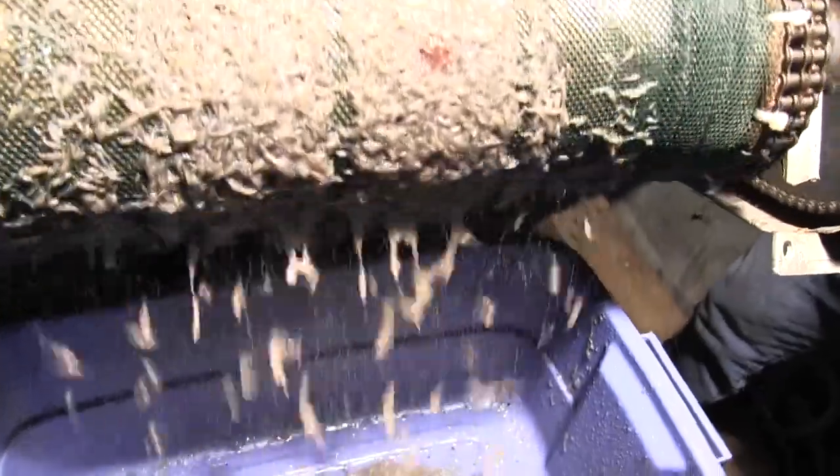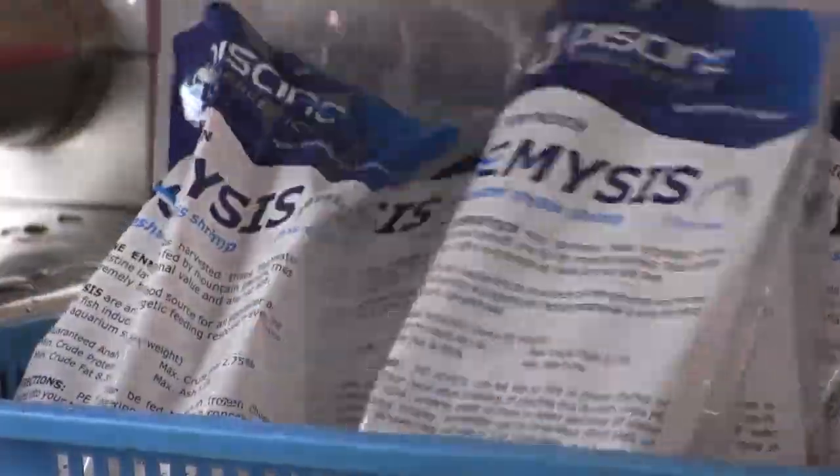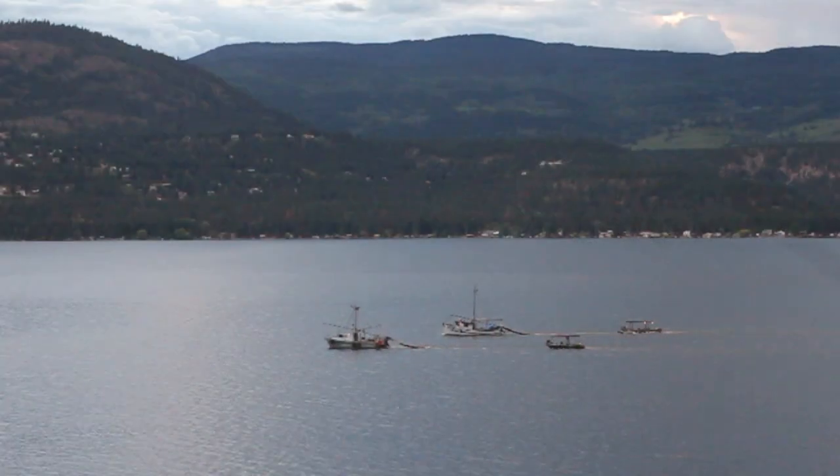Aquarists need not worry — mysis shrimp populations suggest a strong supply for decades to come.